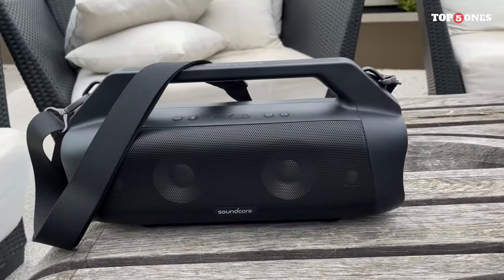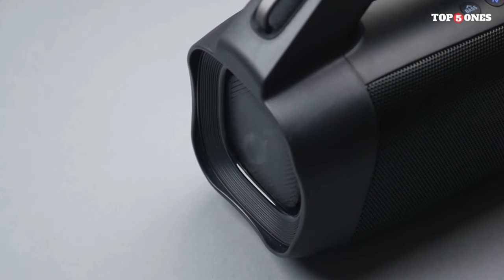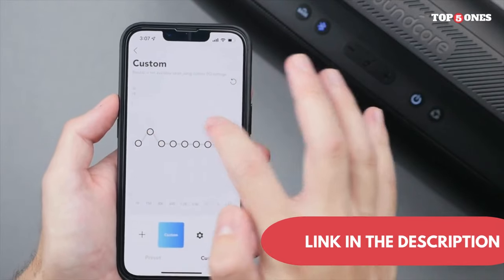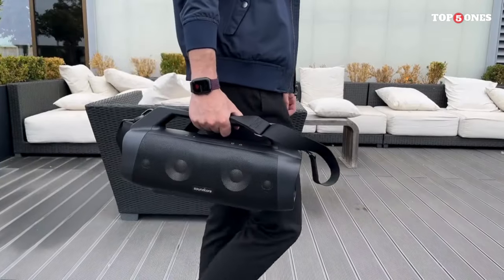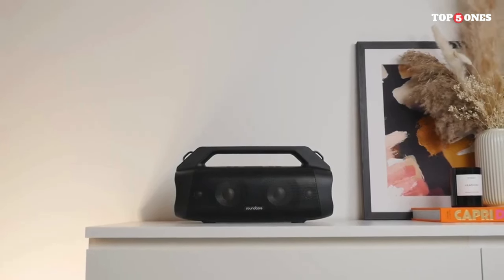I'm really impressed with the Soundcore Motion Boom. It offers a winning combination of rugged durability, powerful sound, and long-lasting battery life that makes it perfect for any adventure. Whether you're hiking, camping, or just hanging out with friends, this speaker is sure to enhance the experience.